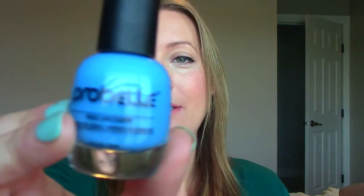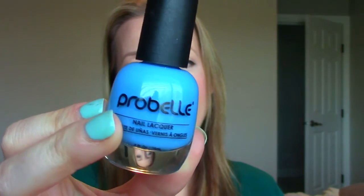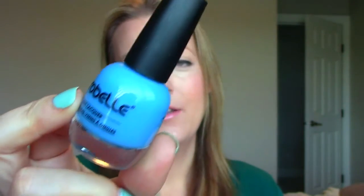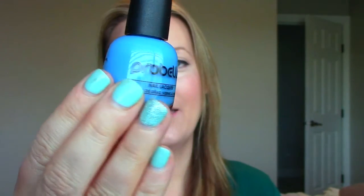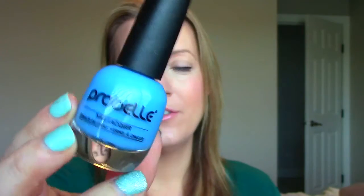This next one comes in bubble wrap. It's from Probelle Nail Lacquer — a nail polish in a blue color, like a robin's egg blue. Not a color I typically wear on my nails. The color I'm wearing now was just for my sister's wedding — that was the color of the bridesmaid's dress — but I don't usually wear blues. So not a huge fan of this color, unfortunately.